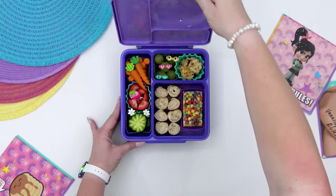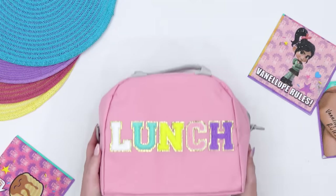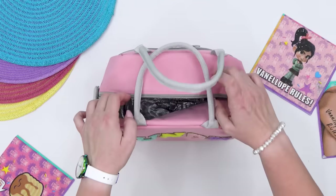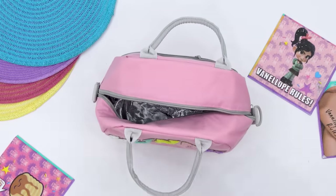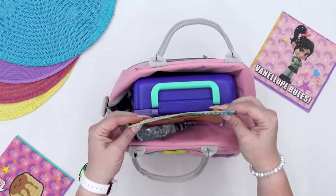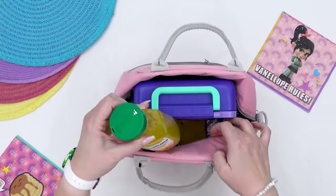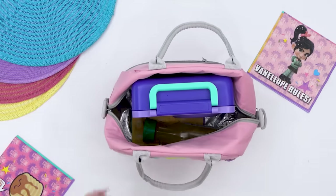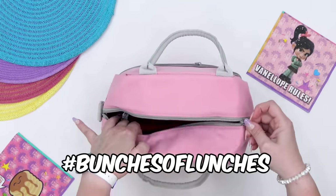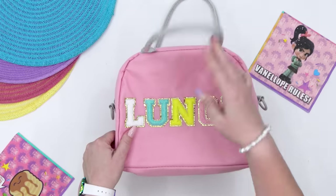You guys, I cannot believe it but my kids only have four days left of school next week and then they're out for summer break. So to celebrate, next week I'm planning some extra special over-the-top lunches so make sure to come back for next week's video — it's gonna be awesome. And if you comment using the hashtag bunchesoflunches you can get a shout out in that video. I want to thank you guys so much for watching and I'll see you next week.